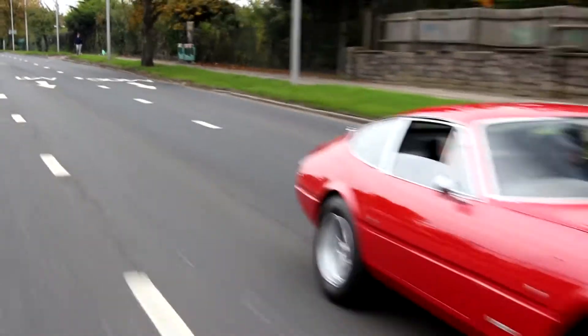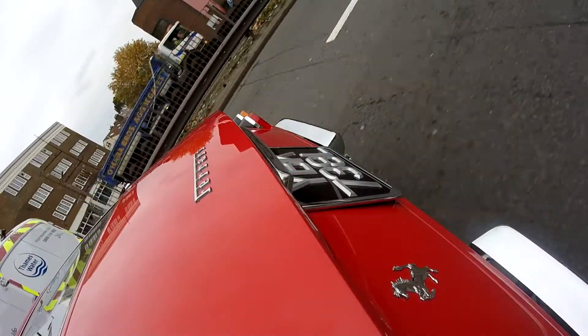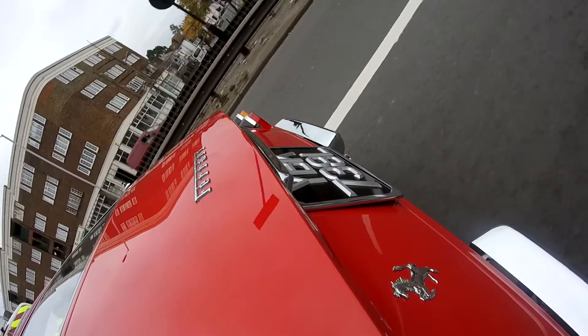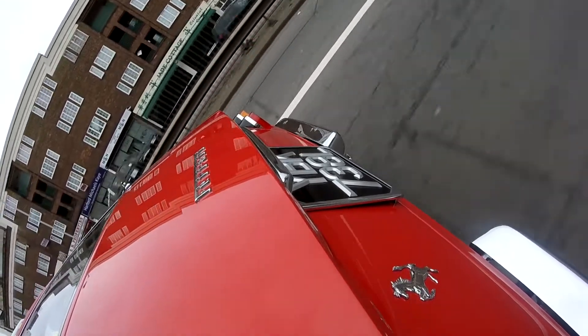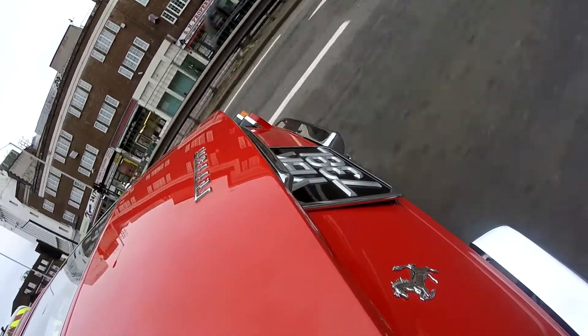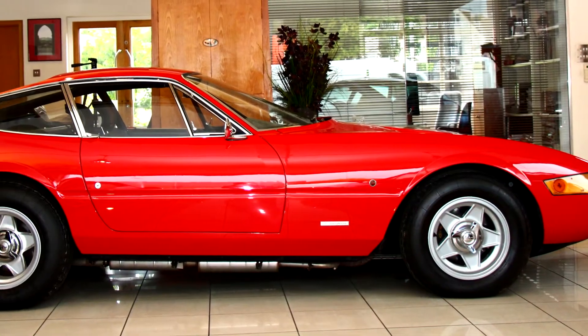Straight away on its first outing, it won the Daytona race — first, second and third — hence the name Daytona. And it's always been with the car, even though officially it's a 365 GTB4, a V12 engine capable of 175 miles an hour.